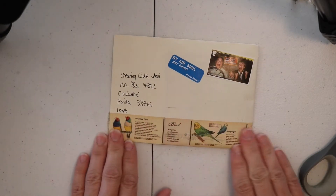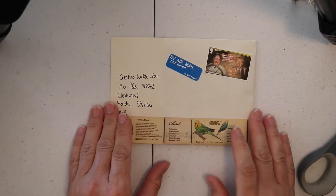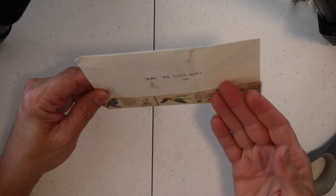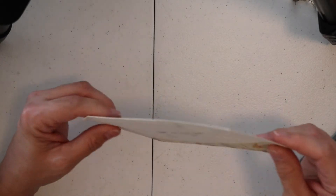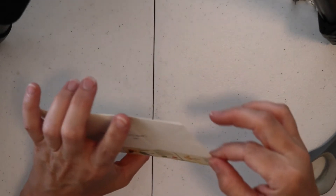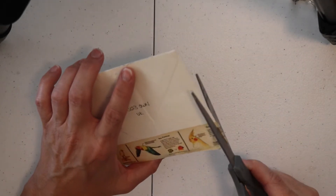And then look at the beautiful bird washi tape. Absolutely gorgeous. Thank you for that — you must know I love birds. And it's got the sender address, and it's definitely the UK, but I don't know who it is. Now I can slightly see through the envelope, so I feel it's safe for me to cut this edge off right here.